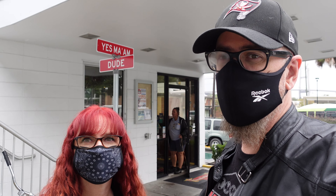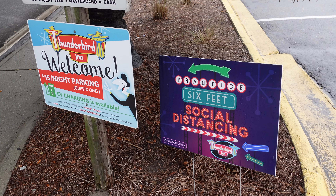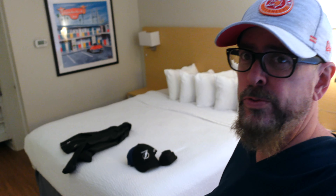We've made our way back to the corner of Yes Ma'am and Dude. We love the Thunderbird Inn - we stayed here earlier this year and we're back again. It's a good central place to walk around downtown Savannah. This is our room at the Thunderbird Inn.